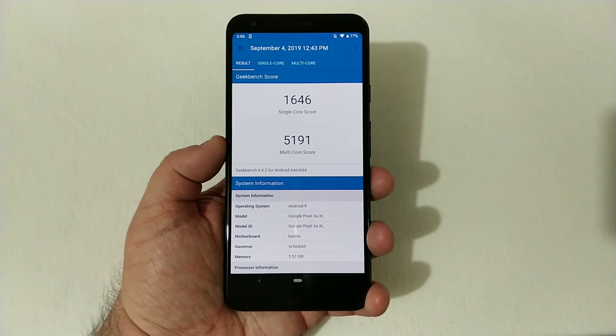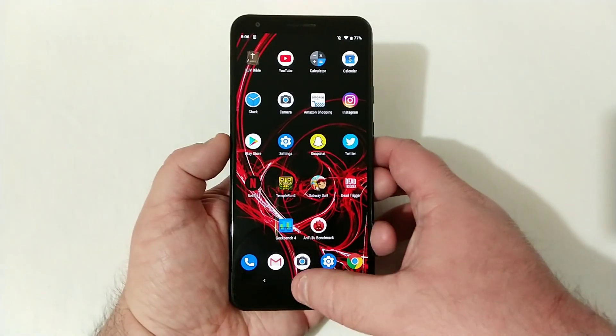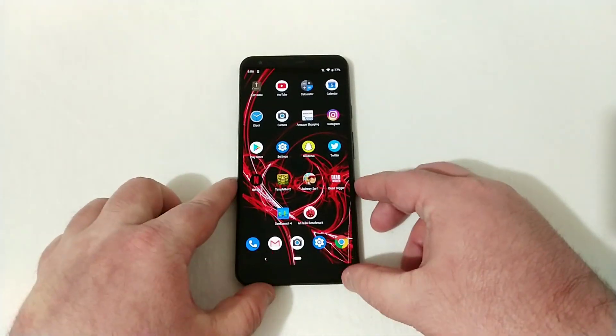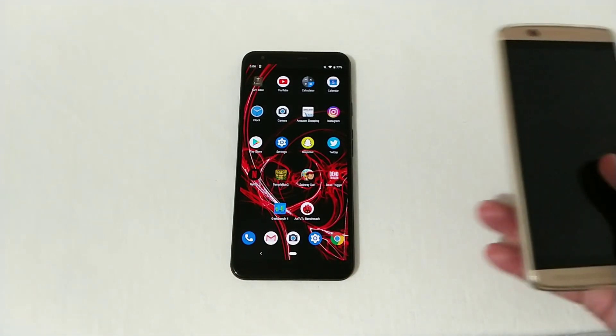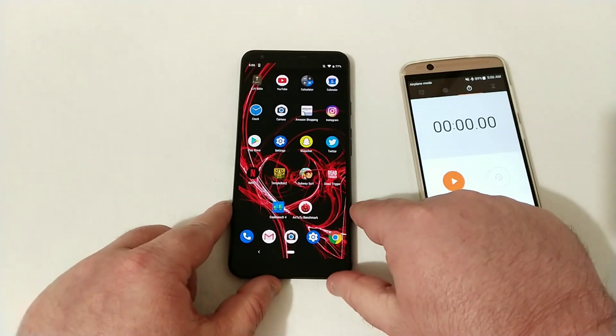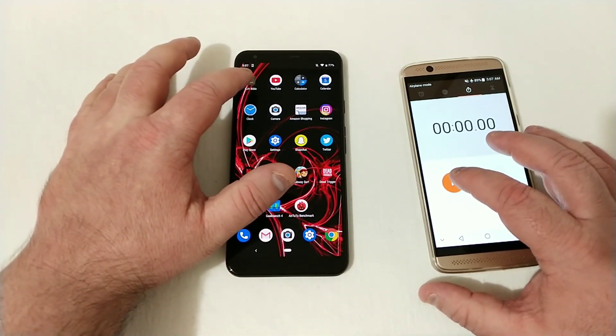Let's go ahead and check out Antutu. We got a score of 159,445. So let's go ahead and go back home, clear out all of these apps. I've got my stopwatch right here — let's go ahead and turn the phone on, get the stopwatch ready, and we'll get into this test starting now.